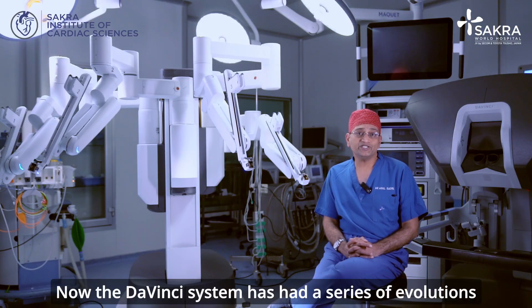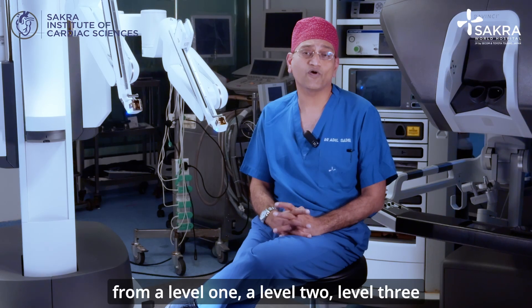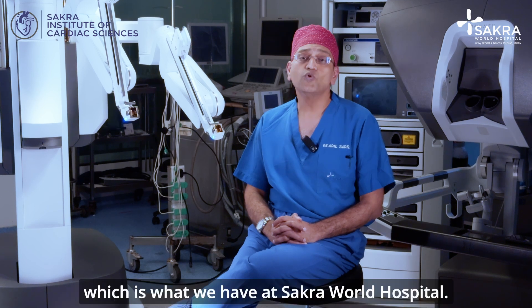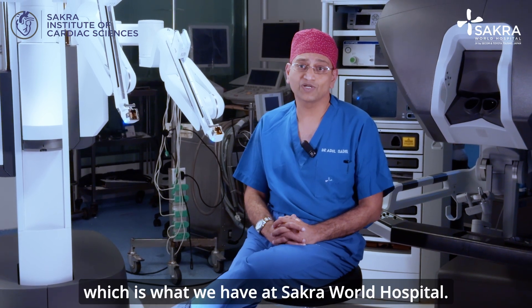The da Vinci system has had a series of evolutions from level 1, level 2, level 3, and the current generation called the X and XI systems, which is what we have at Sakura World Hospital.